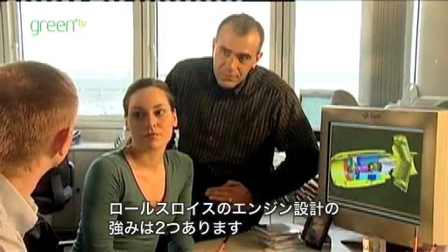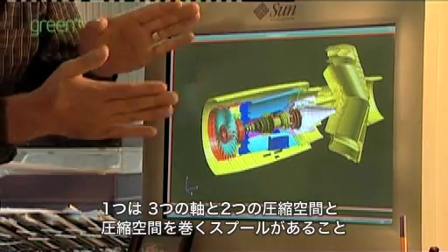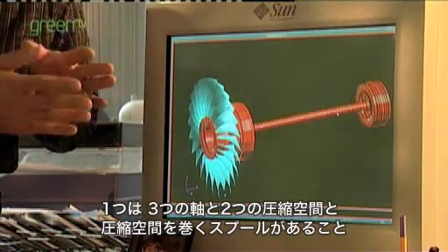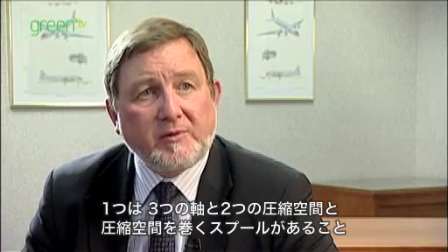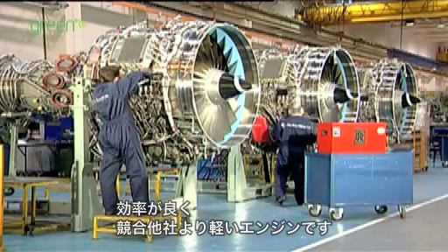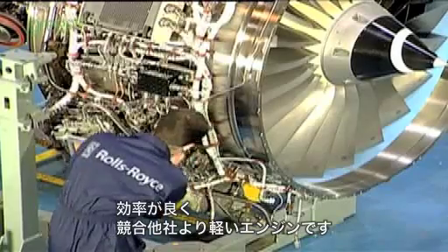Rolls-Royce has two big advantages in the way it goes around designing its engines. Firstly, we have the three-shaft architecture. Having three shafts — two stages of compression or two different spools for compression in the engine — allows us to make the engine more efficient, more effective, and also perversely lighter than our competitors' engines.